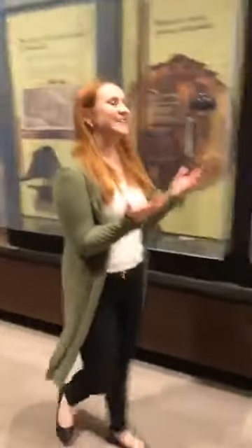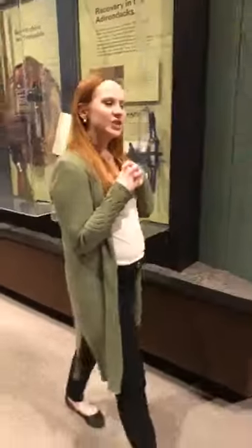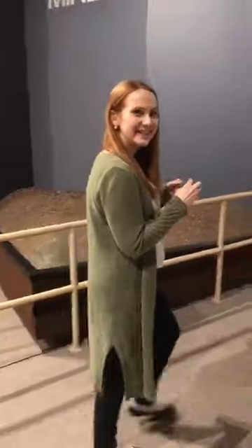My next furry friend in the Adirondacks has short stubby legs, a little tail, thick black fur, big teeth and claws. Any guesses? It's the bear!